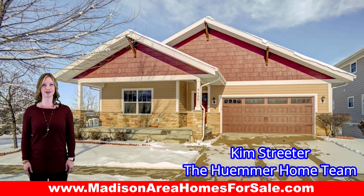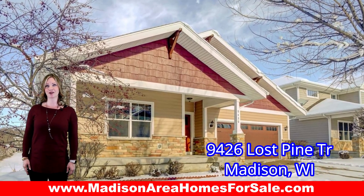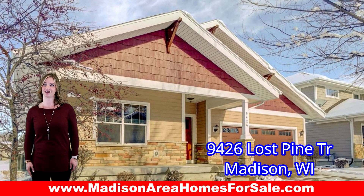Hi, I'm Kim Streeter with the Hummer Home Team. Welcome to 9426 Lost Pine Trail in Madison.